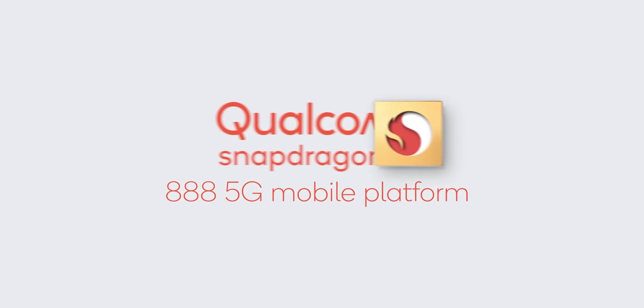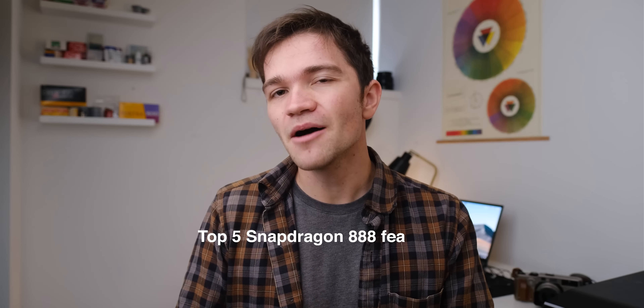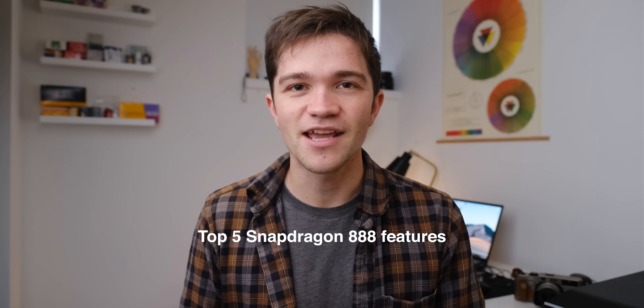So this year's Qualcomm Tech Summit is happening and that means there's a new Snapdragon chip. This year Qualcomm is calling it the Snapdragon 888, which is a little bit confusing considering we had the 865 and 855 before it — they're completely skipping 875 and going straight to 888 for some reason. I figured you guys would want to know the top five features of the Snapdragon 888 so you can prepare for what to expect in 2021.